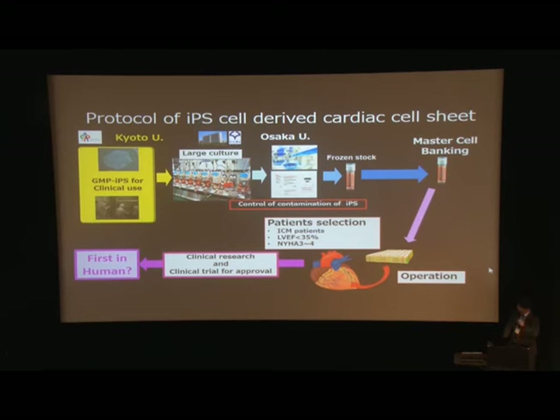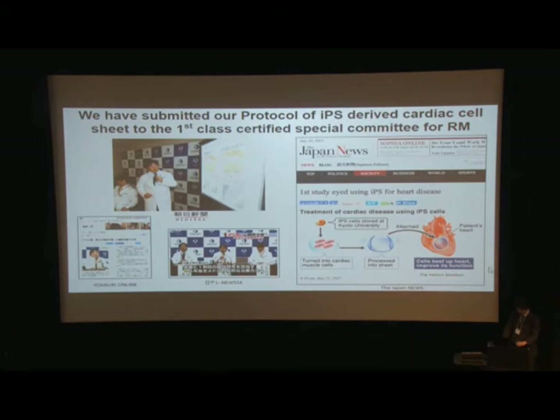Here is our protocol: we use GMP-grade IPS cells from Kyoto University, and culture and differentiation are done at our university using a bioreactor system. Frozen stock is stored in a master cell bank. At the time of operation, we make the allogeneic cell-sheet and implant it into the suitable patient. We submitted a protocol for IPS-derived cardiac cell-sheet to the Special Committee for Regenerative Medicine, and this week they approved the protocol. This year, we can move forward with the first-in-human trial of IPS-derived cardiomyocyte sheet.